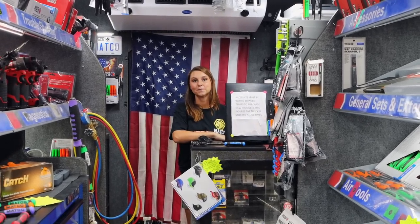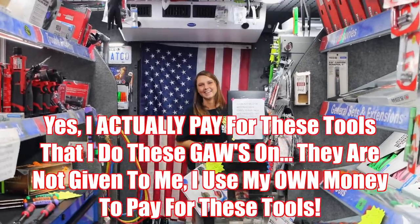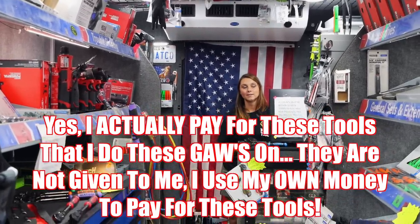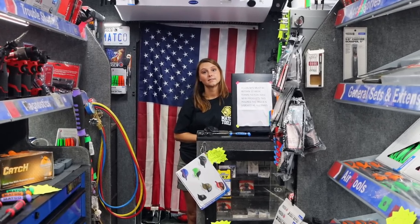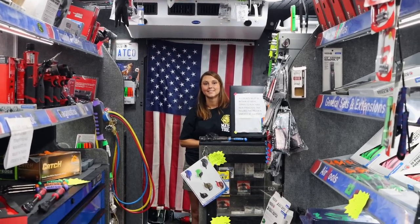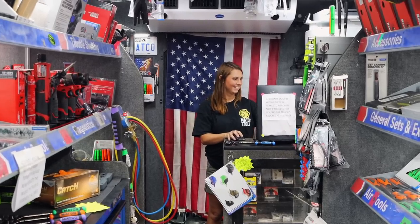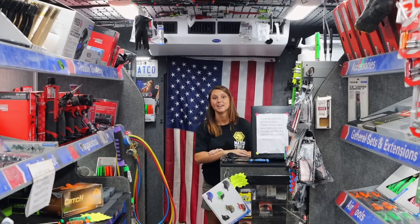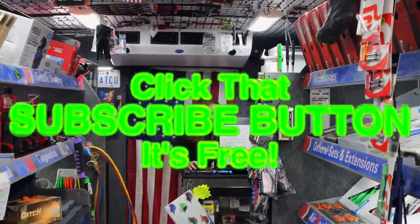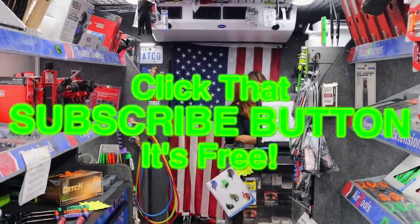Everybody thinks that when I do giveaways on these ratchets that Matco is supplying them — no, I bought it off our truck. I pay for the box and I pay for the tools I give away. It's not smoke and mirrors. I believe in Matco ratchets, that's why we do giveaways on them. This one's especially rare — she only had two and I'm getting both. Get in the giveaway, hit that thumbs up, check out the merch link for discount codes, subscribe, and have a great weekend!